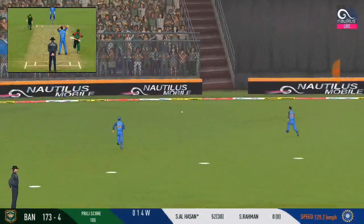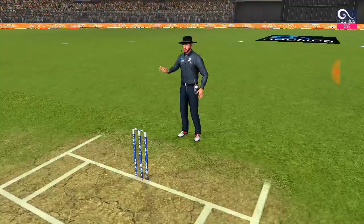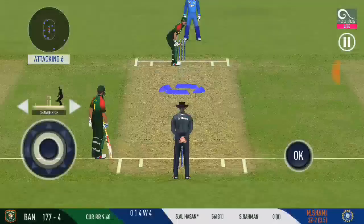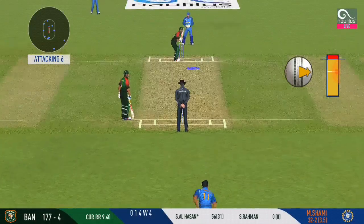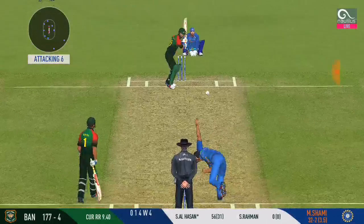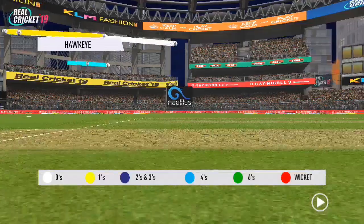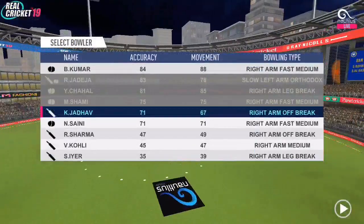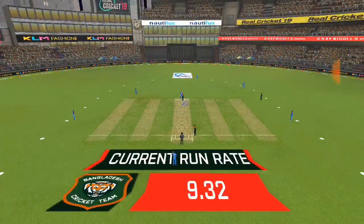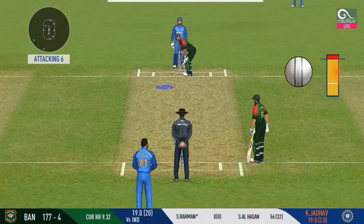Short ball — oh wow, that's a beauty! We are witnessing a cracker of a game here. Good to see the crowd getting involved. Struck beautifully, but couldn't beat the fielder inside the circle. Spinner into the attack — let's see how much spin he can extract on this pitch. The batsman is all geared up to face his first ball.